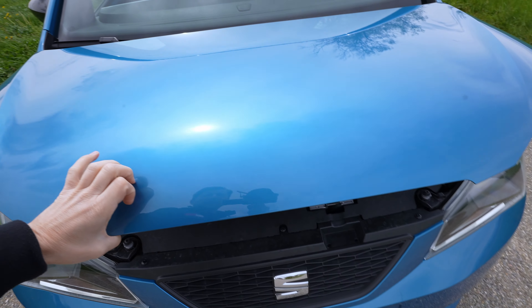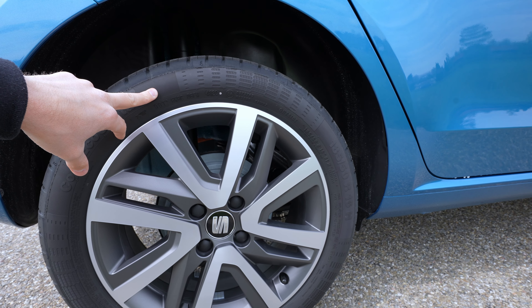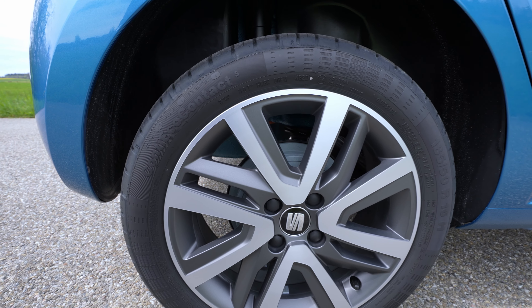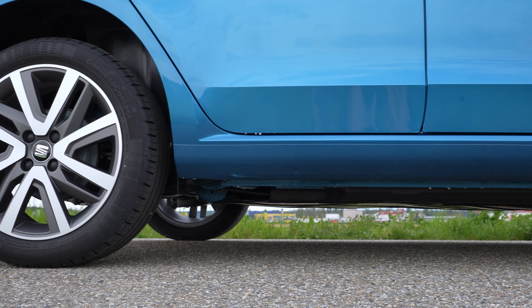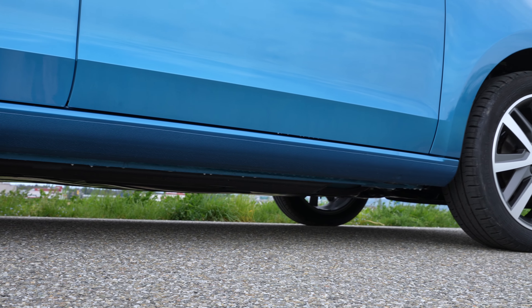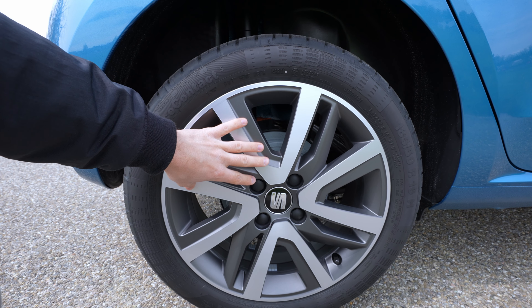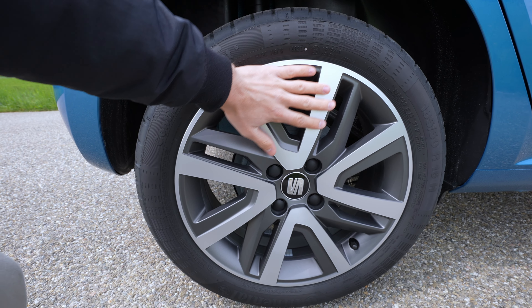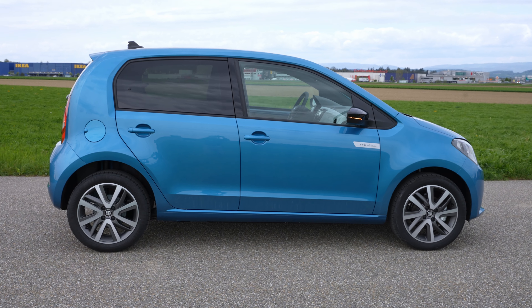This version comes with 16-inch rims, whereas in my E-Up review I had 15-inch rims — and the E-Up was amazing over bumps with great consumption, around 12 kilowatt-hours. These rims are beautiful — the same design SEAT uses on the new Leon and other models — with a nice grey matte finish.